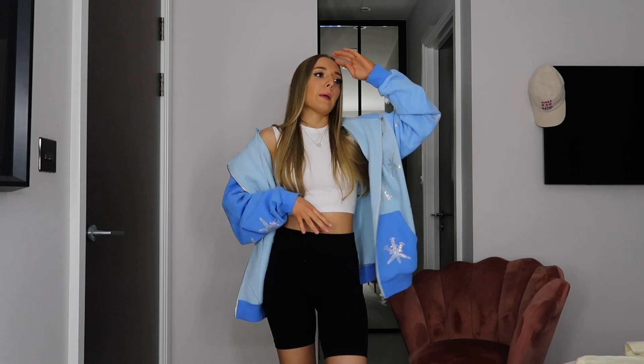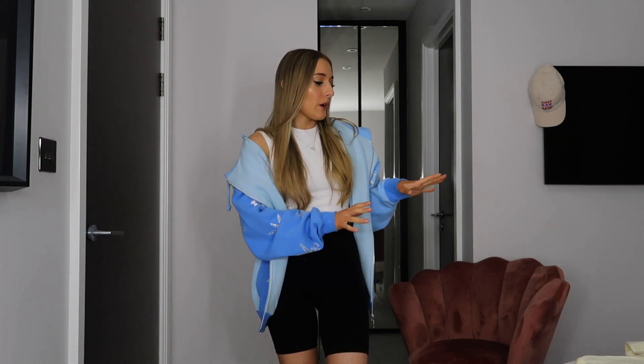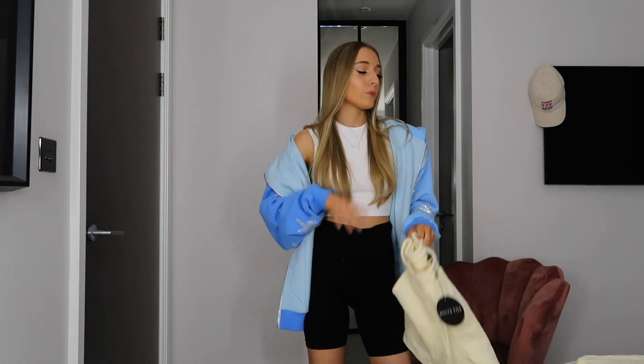There's so much going on with my life I need to update you guys on — maybe I'll do a sit-down video, or maybe I'll wait until I have more followers. I might mix it into a vlog or something. But yeah, really cute tracksuit set — love it, ten out of ten.